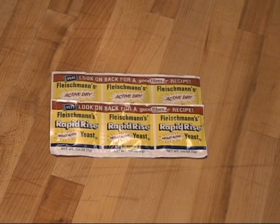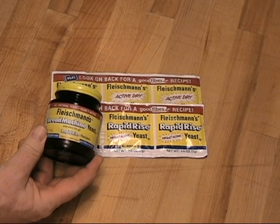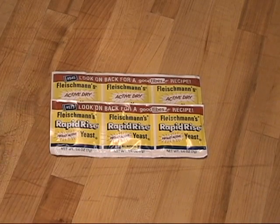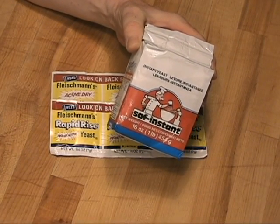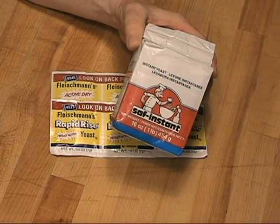Someone who bakes bread only occasionally may choose the small three-pack of yeast available at most grocery stores. As you become a more frequent baker, you may choose the larger four-ounce bottle, also available at most groceries. For frequent bakers, a one or two-pound bag is best. Generally, the larger the package, the less the product inside costs per use.